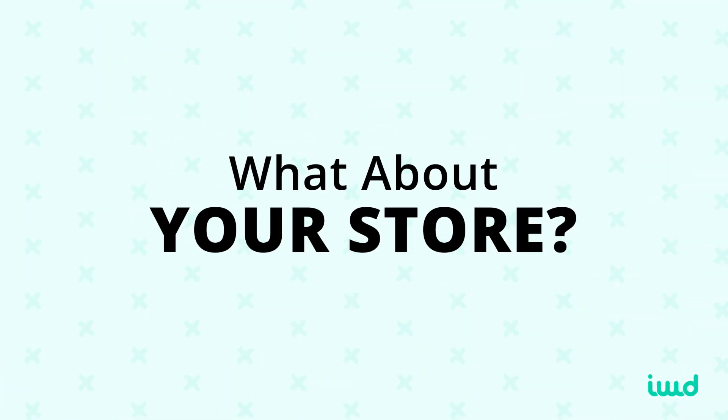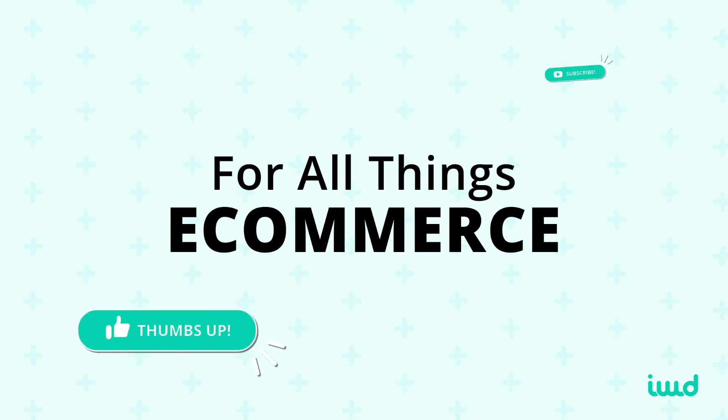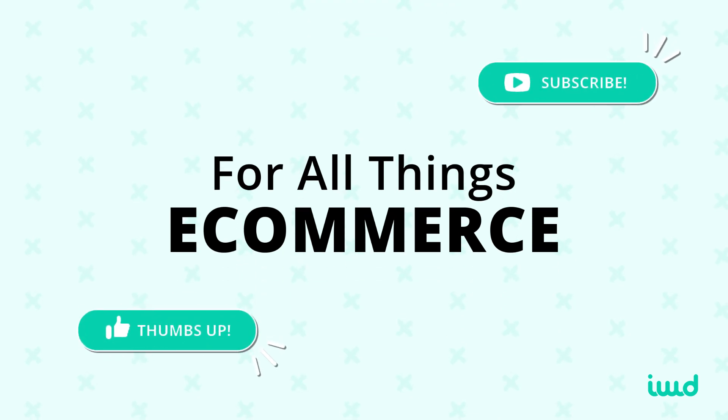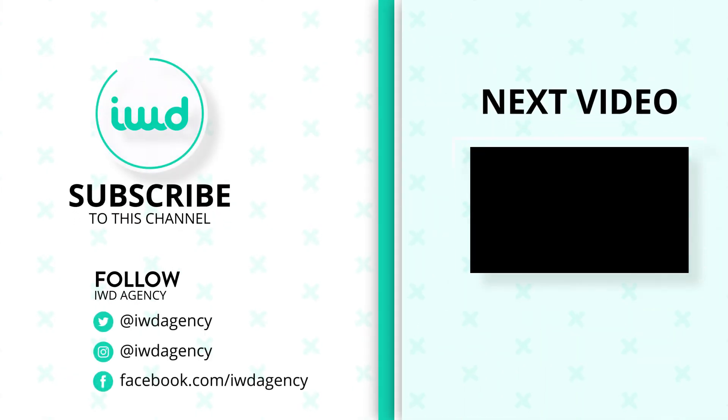What about your page? Are you doing anything that's been helpful for more sales? Let me know in the comments below. If you have any questions about WooCommerce, checkout pages, or other ways to increase your conversion rate, feel free to contact us at IWD. This video was brought to you by IWD Agency — dominate your online market with e-commerce experts who have a proven track record of success.